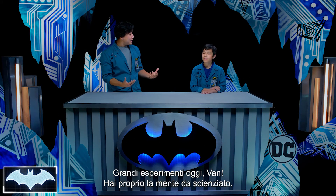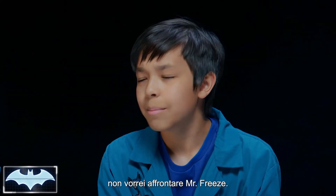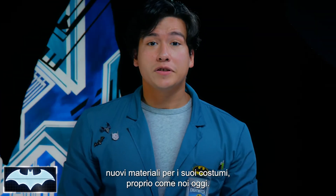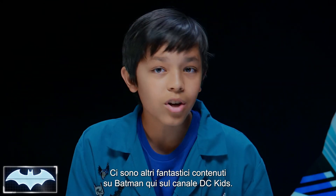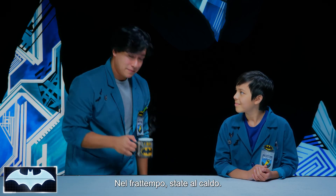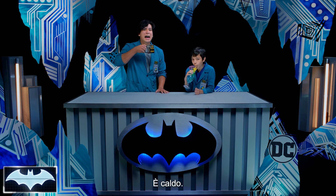Excellent experiment today, Van. You truly have the mind of a scientist. After seeing what liquid nitrogen can do today, I wouldn't want to stand up to Mr. Freeze. Well, that's why Batman is constantly experimenting with new materials for his Batsuit, exactly like we were doing today. Thanks everyone for joining us on Batman Science Lab. You can find more awesome Batman content here on the DC Kids channel. In the meantime, stay warm out there. Or cool. I'll cheers to that.